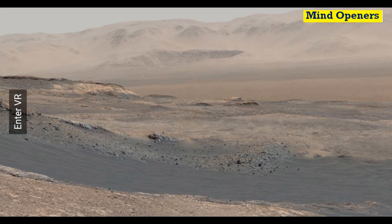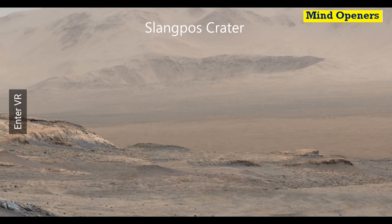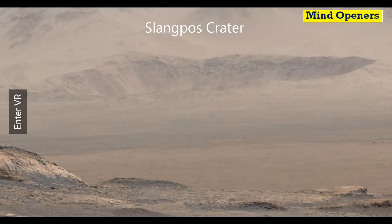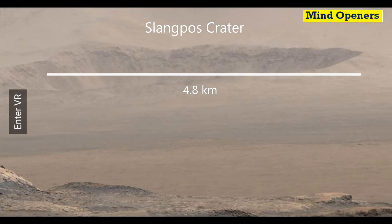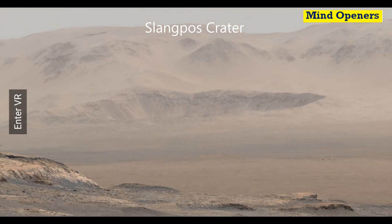You can also see a big crater — it's Slankpost Crater. It was formed when an asteroid from space hit Mars billions of years ago.